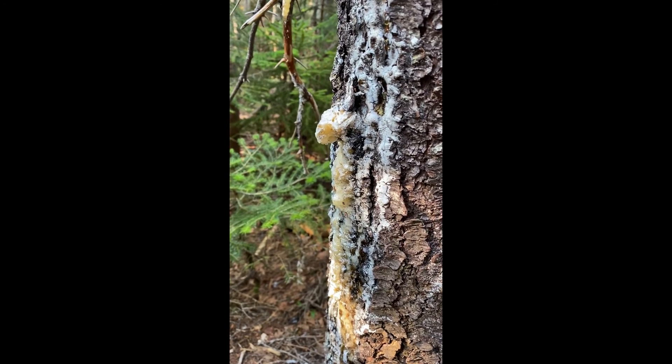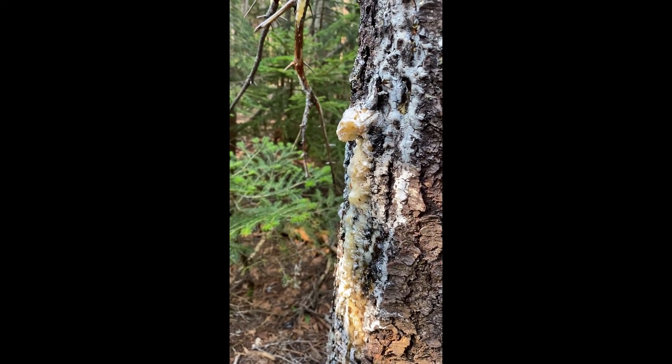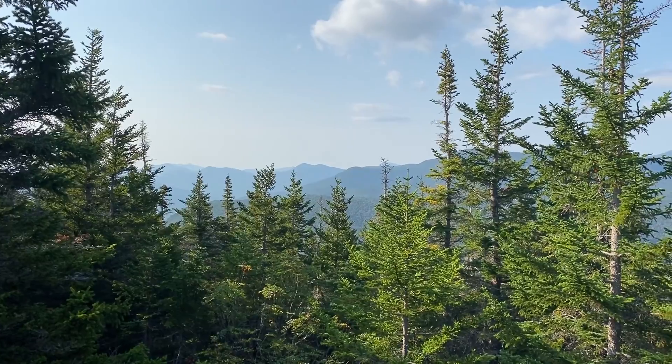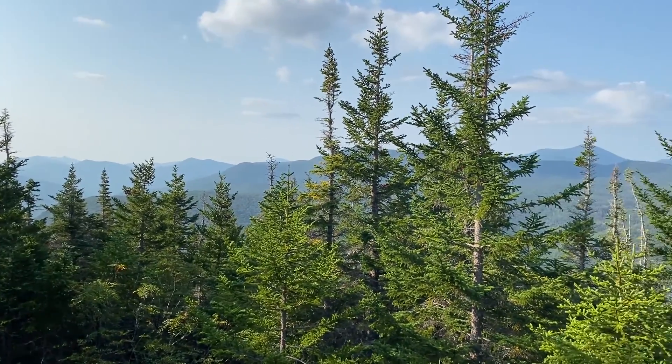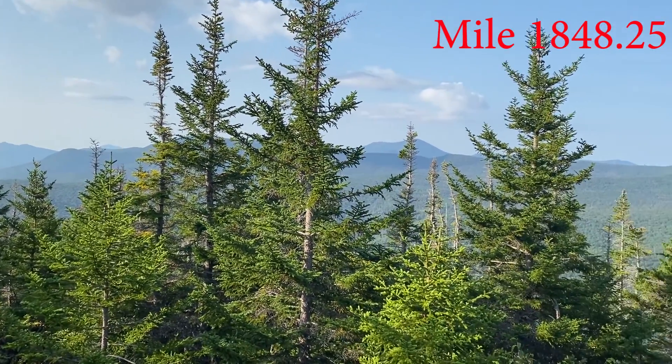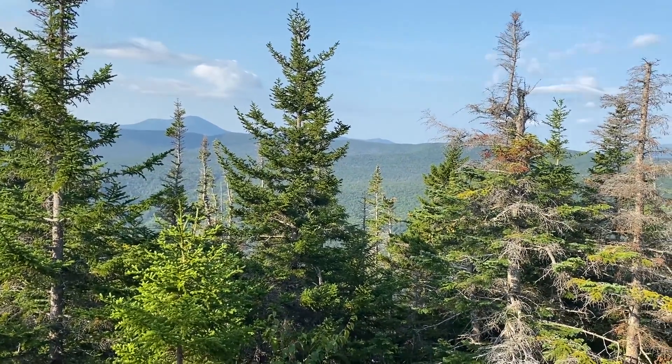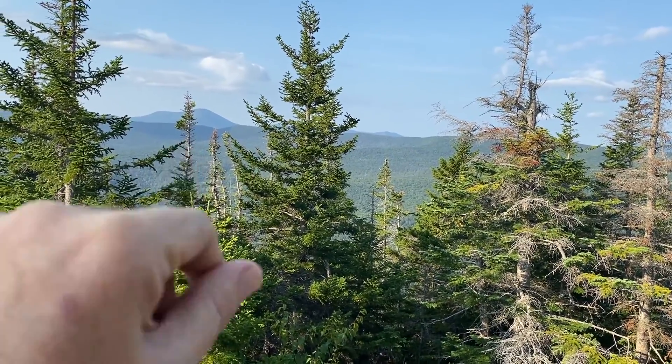This is my new favorite smell — real spruce. Viewpoint on the way going up Mount Webster. I'll look up the mileage later. I most likely came over that.